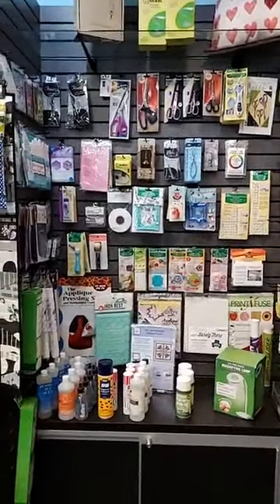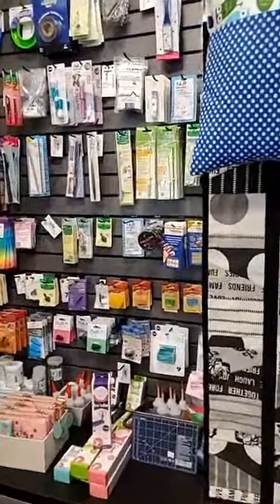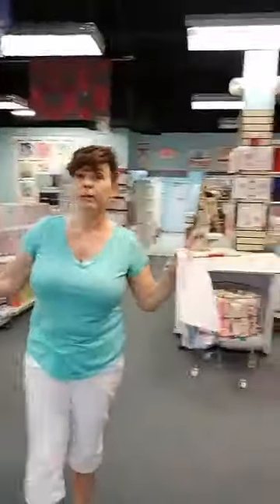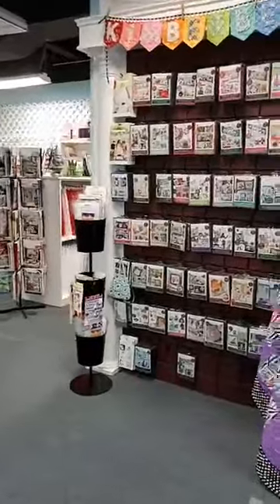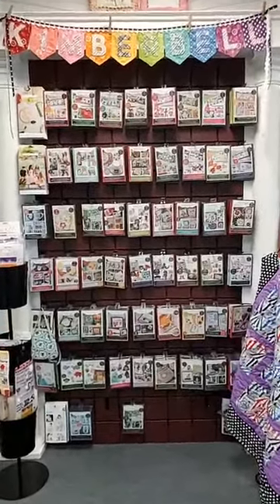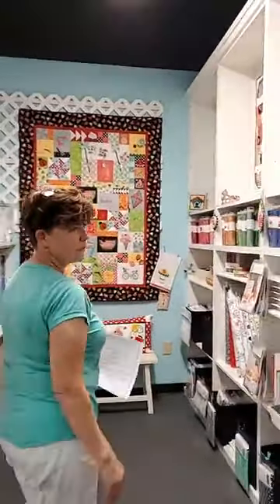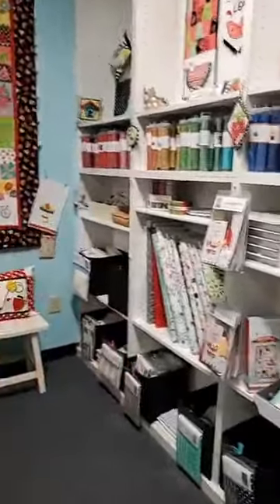And now Laura is showing you our notions wall — Karen Kay Buckley scissors and every type of notion that you could possibly imagine needing while you're in your sewing room. We are a certified Kimberbell dealer. So we carry everything Kimberbell. If Kimberbell makes it and it is still an active product, we will have it in our shop. If we are out of stock, we can order it for you and get it shipped out to you. Here is where we keep our CDs, our machine embroidery CD designs. And for you Kimberbell fans, Kimberbellishments — lots of Kimberbellishments up against that wall.